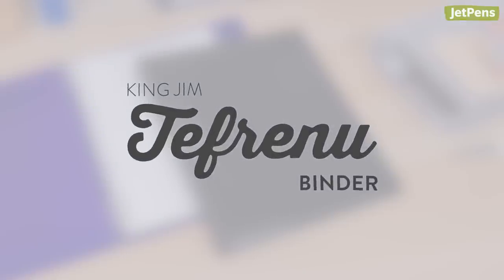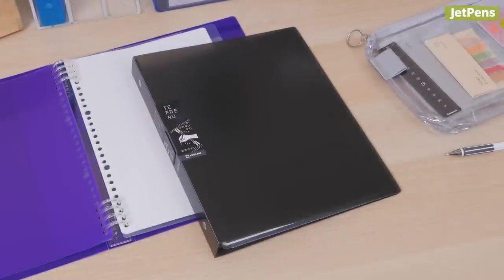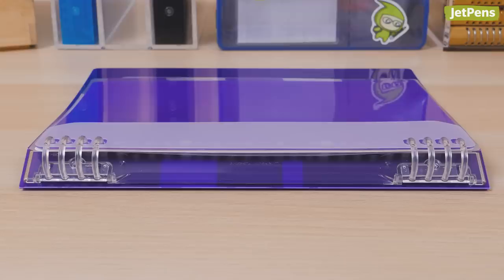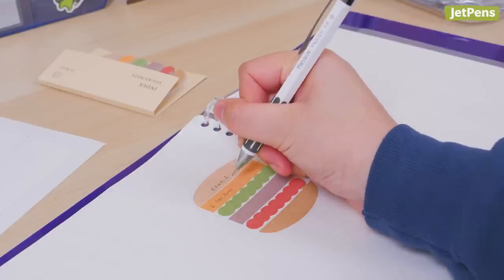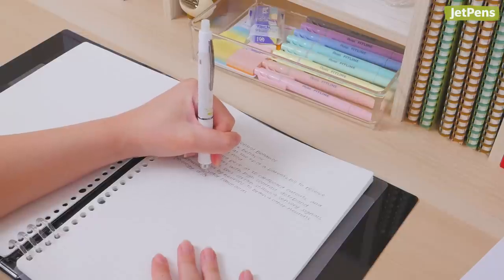King Jim Tefurenu Binder. How cool is the King Jim Tefurenu? Rather than using the 26 rings found on other Japanese B5 binders, the Tefurenu only has 8 rings — 4 at the top and 4 at the bottom. You can write close to the middle of this binder without bumping into the rings. We especially recommend this binder to left-handed writers.